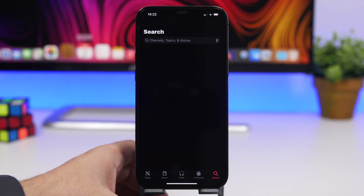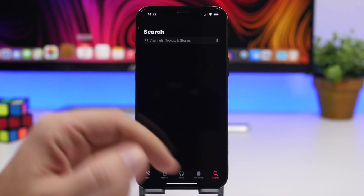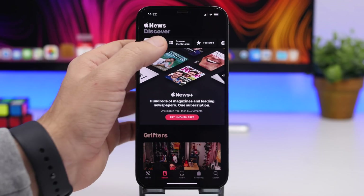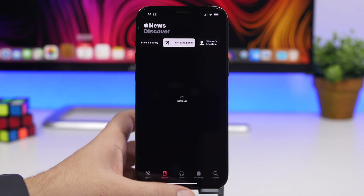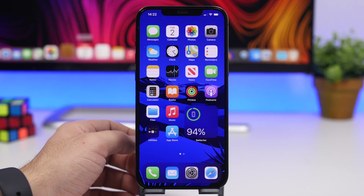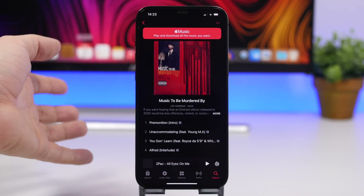There are also changes in the News app. There is now a dedicated search section where you can search for anything with a dedicated button. In News+, there is a new 'For You' section with way more sections you can browse from the top, which is a very nice touch on iOS 14.5.